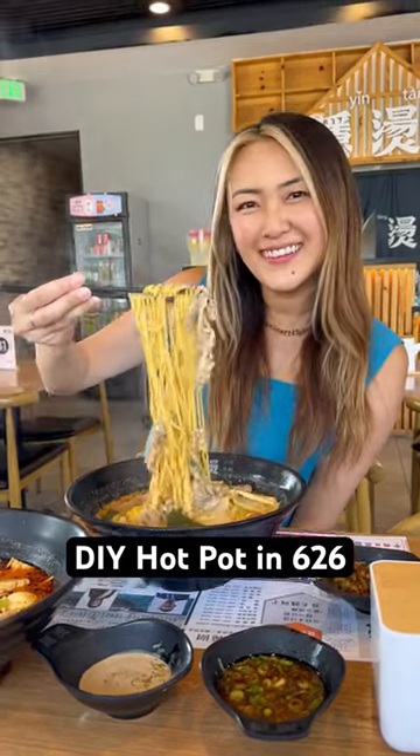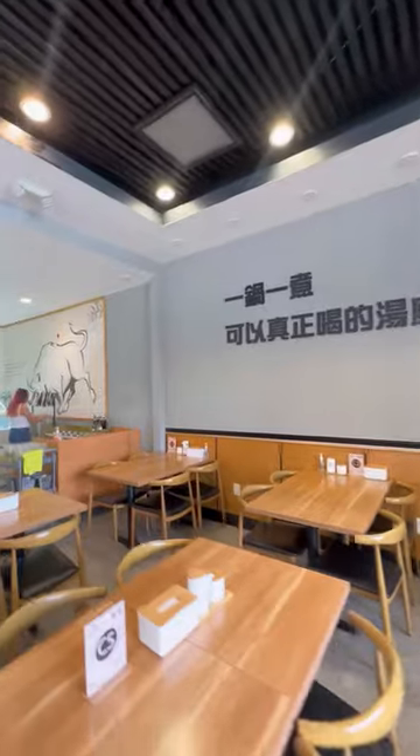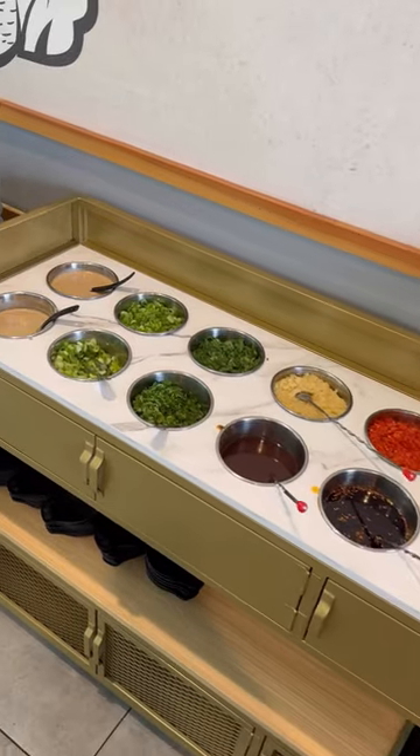These custom build-your-own hotpot bowls are all the rage right now, and if you haven't tried this yet, this is your sign to go. Celine Cuisine here is showing you all the eats, and Yingtang has multiple locations in the 6-6 area.